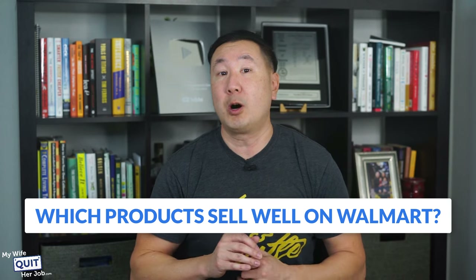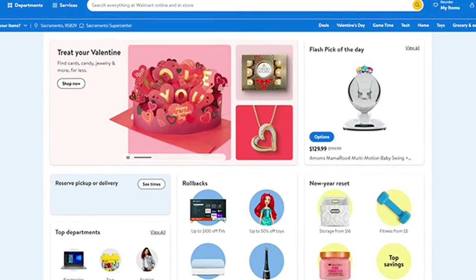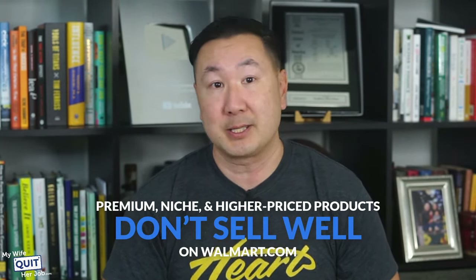Which products sell well on Walmart? Generic products that appeal to a wide audience in categories such as fitness, home, and pets sell extremely well compared to niche products. Price is a leading consideration for Walmart shoppers who prefer more affordable products. As a result, premium, niche, and higher-priced products do not sell as well on Walmart.com.